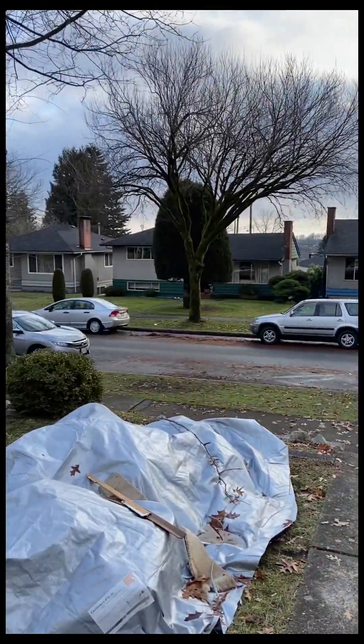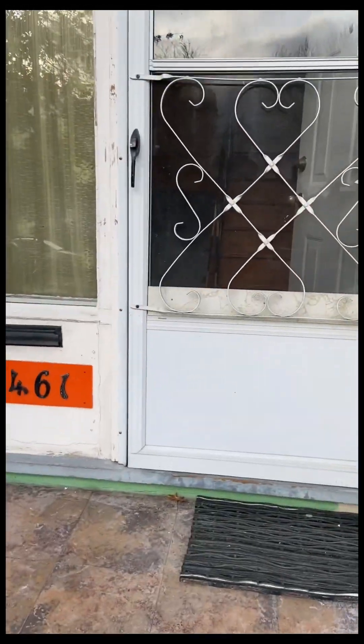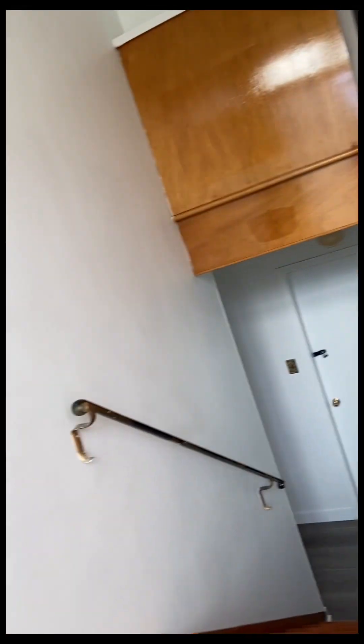Hello everyone, hope you guys are doing great. Today is the first day of the month and it's the new year, so today I'm going to review our rental house and property so you get an idea of how Vancouver house rental is going on. Let's go inside.